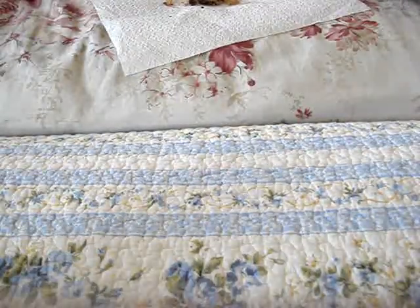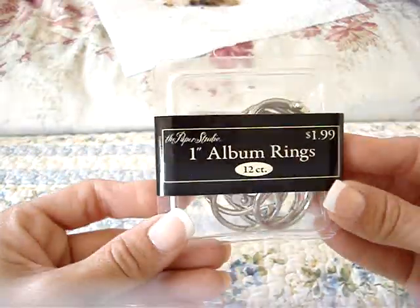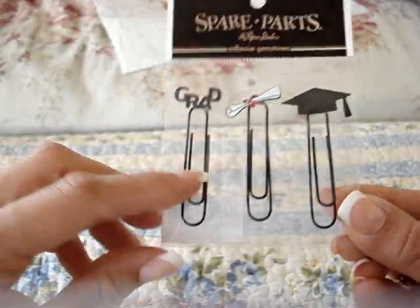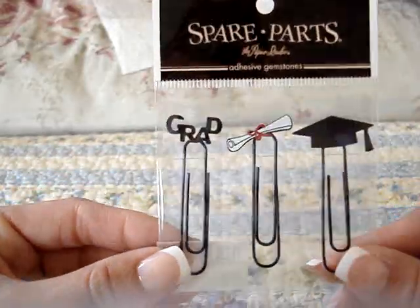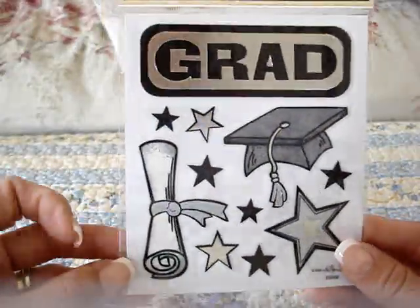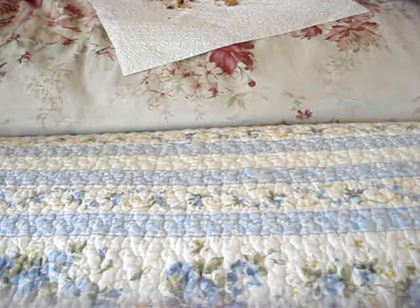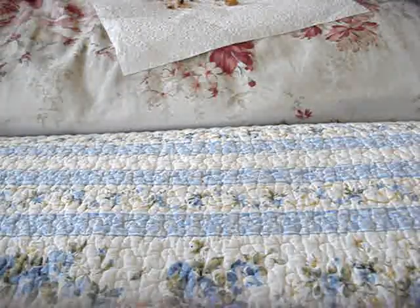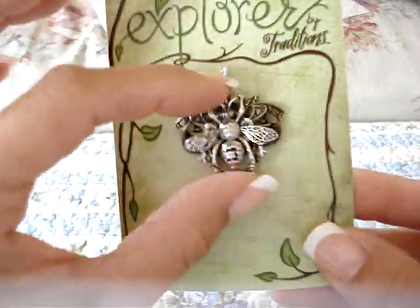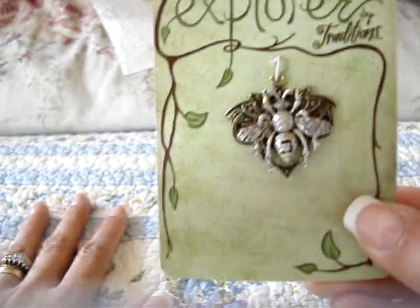We went to Hobby Lobby and I got these one-inch album rings — for $1.99 you get 12 of them, just to have extras. And some cute little graduation paperclips with little decorative things on the top, also only $1.99. Then these cute vellum stickers for my daughter's mini. They also had all their charms and things for 50% off, so I got this little bee charm — it's really cute. It was $1.99 so I only paid about $1 for it.